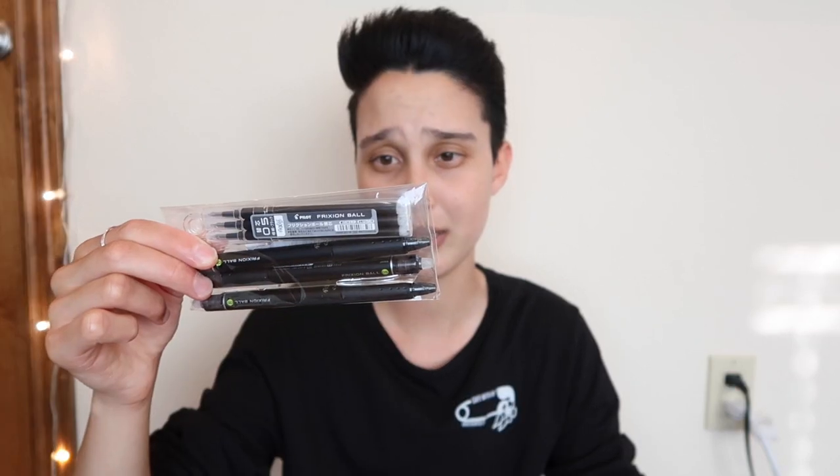The next thing that I got are these erasable pens. I got these from Amazon — these are the Pilot FriXion pens. I probably didn't pronounce that right, but I'll link these down below if you want to check them out. These are the best erasable pens that I've ever found. The pigment is a little bit lighter than regular black pens, but they write really smoothly and erase really well. I use these to take notes in class and write pretty much everything else. The only time I don't use these is when I have to use Scantrons for exams.